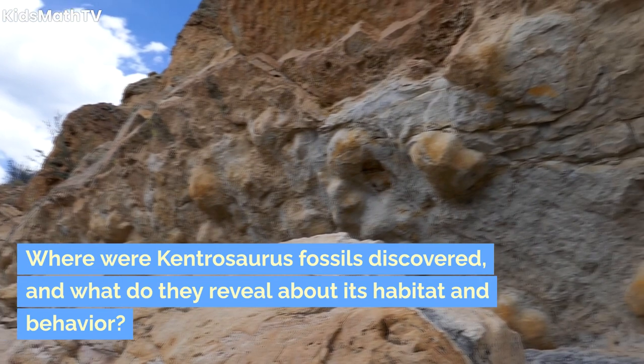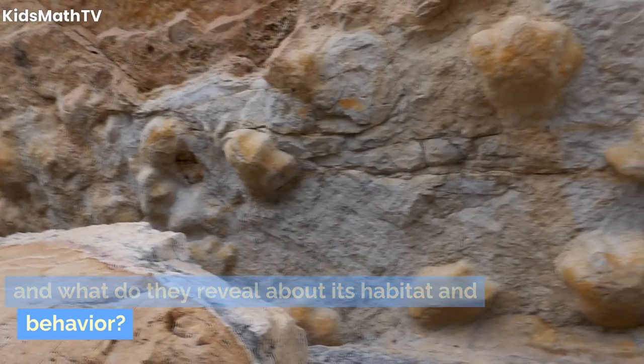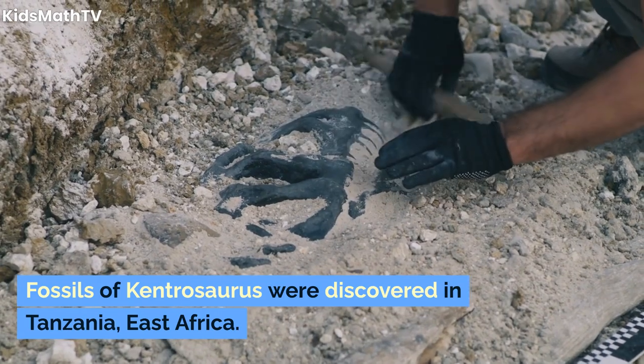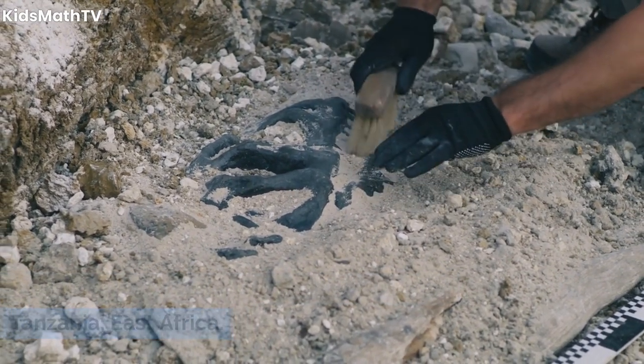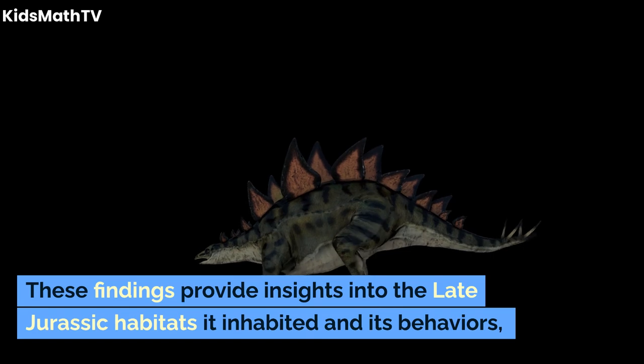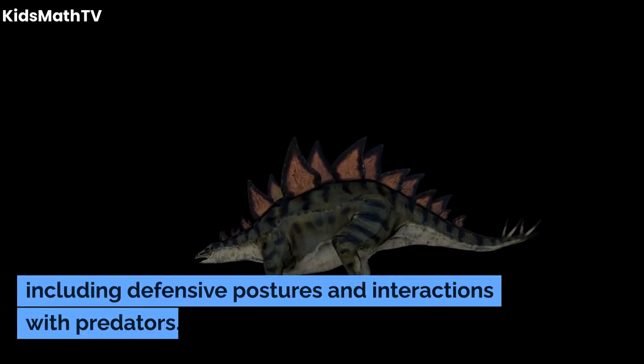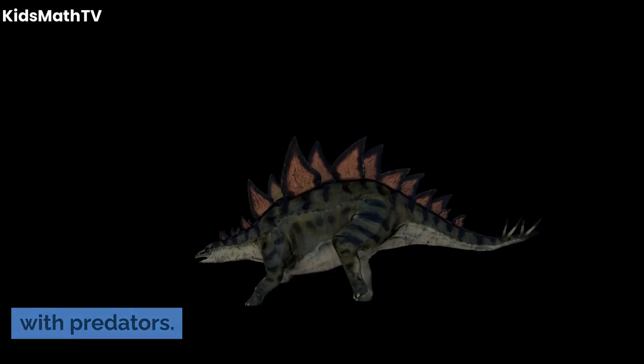Where were Kentrosaurus fossils discovered, and what do they reveal about its habitat and behavior? Fossils of Kentrosaurus were discovered in Tanzania, East Africa. These findings provide insights into the late Jurassic habitats it inhabited and its behaviors, including defensive postures and interactions with predators.